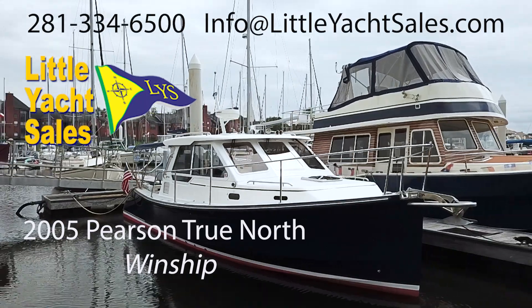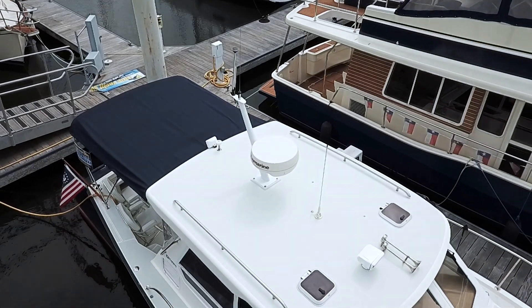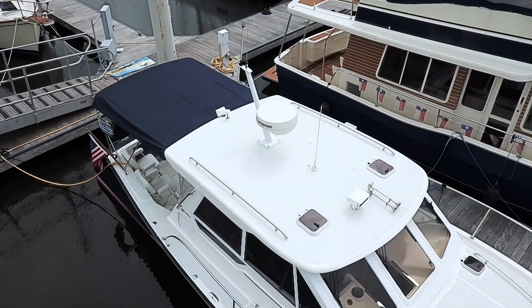Welcome aboard Windship, a 2005 Pearson True North 33, available now at Little Yacht Sales in Kemah, Texas.